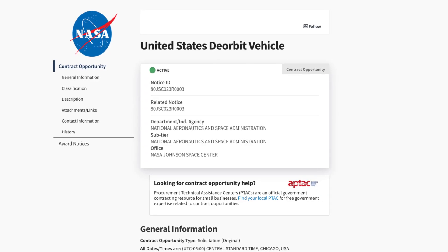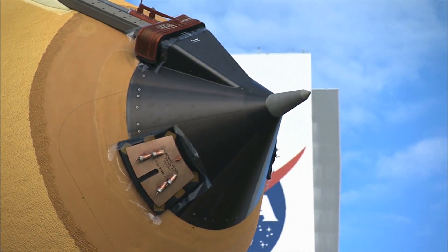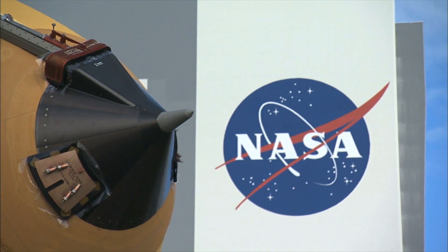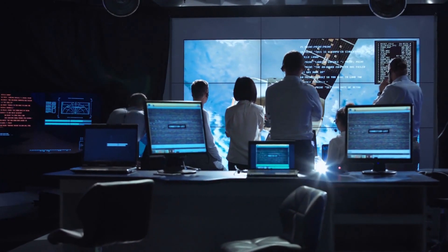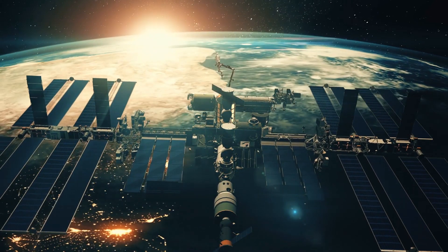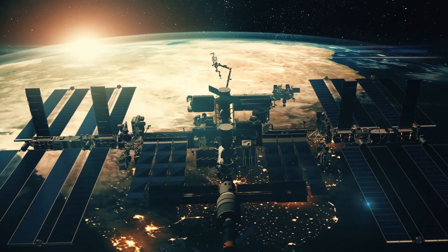The U.S. de-orbit vehicle will focus on the final phase of the ISS retirement. NASA said it will determine a safe approach for decommissioning the ISS through a combination of natural orbital decay and intentionally lowering the altitude of the station. After that, the agency will execute a re-entry maneuver designed to hit a remote location and minimize the scattering of debris.